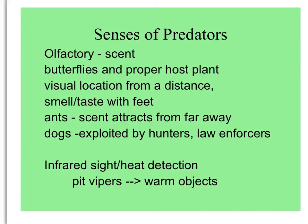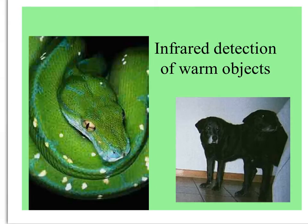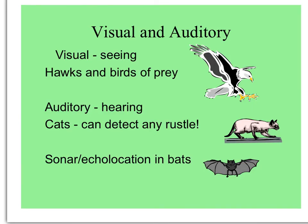Some predators use heat detection or infrared sight to find their prey, like pit vipers seeking warm objects that might be mammals for them to eat. Here's a sulfur butterfly on the left, which lays its eggs on the leaves of Bahama cassia, also known as Senna mexicana. Here's a pit viper — right in back of the nares or nostrils are pits where it can sense infrared heat. Birds of prey have very well-developed vision, and from high in the air can see a small rustle in the grass — a mouse or some little animal for them to pounce on.